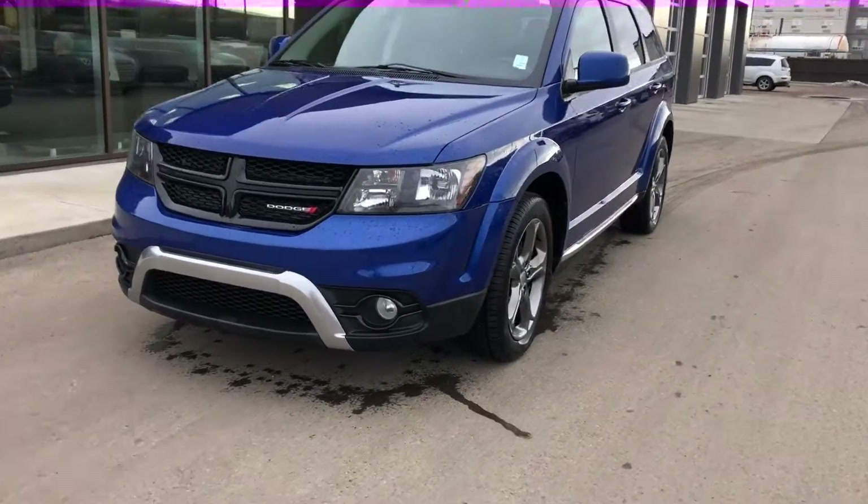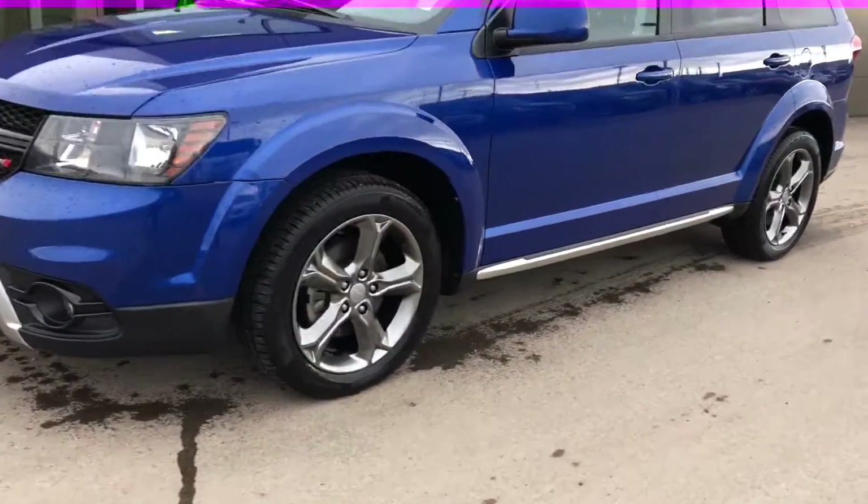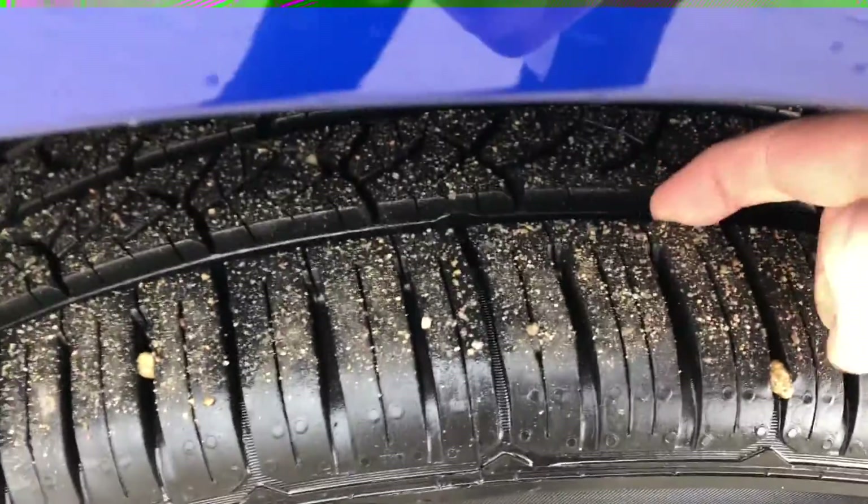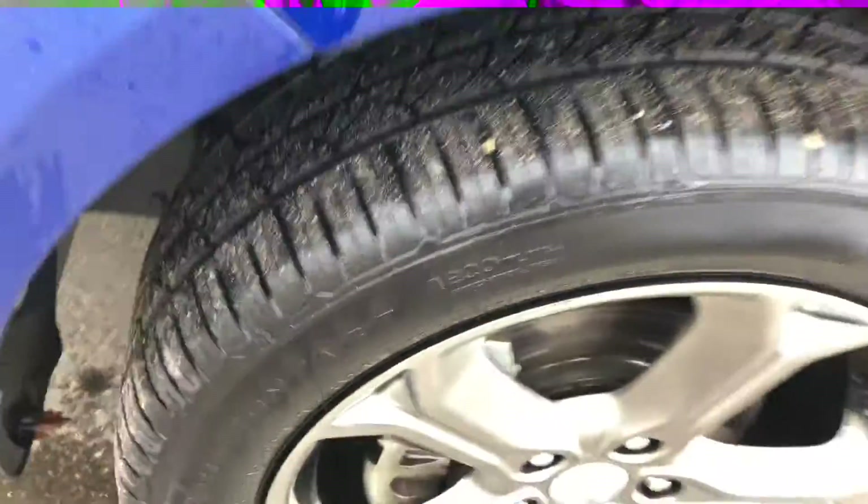So this is the exact one right here — it's in amazing condition. Starting with the tires, if we look closely I'd say there's about 80 to 90 percent left on these tires.